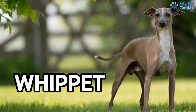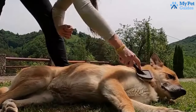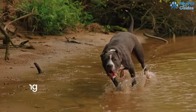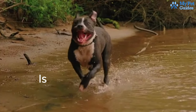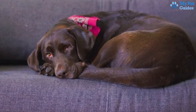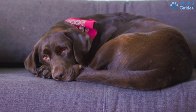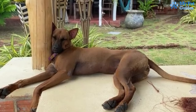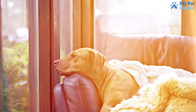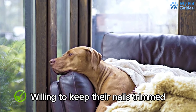Whippets are a low-shedding breed requiring minimal maintenance. With smooth, short coats, a simple weekly brushing keeps your home hair-free. Given their love for running at high speeds, maintaining short nails is essential to avoid discomfort. Whippets are renowned for their gentle and loving personalities, making them excellent family pets. Low maintenance and requiring minimal grooming, Whippets are for those who enjoy gentle and loving companionship. If you appreciate short coats and are willing to keep their nails trimmed, they're an optimal choice.